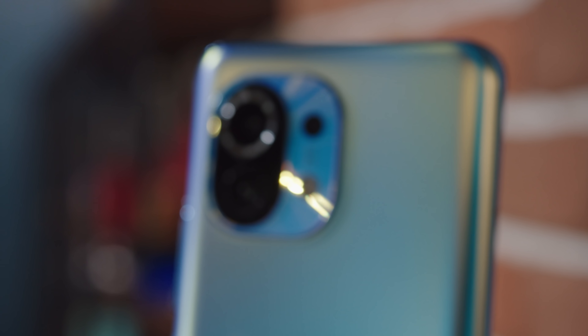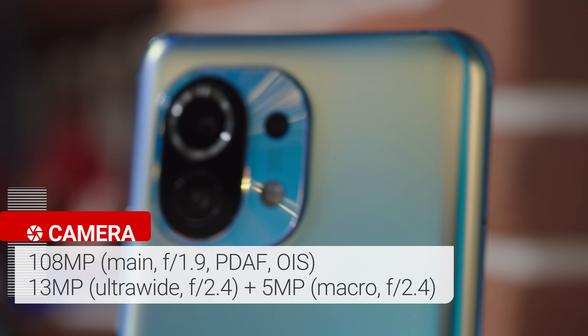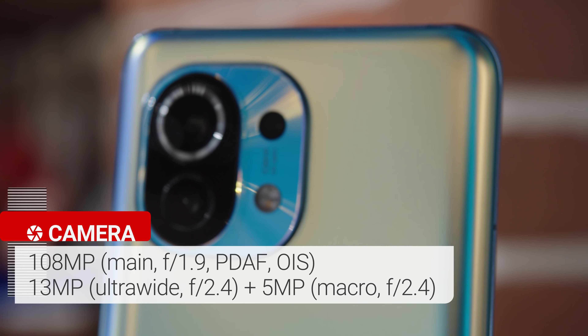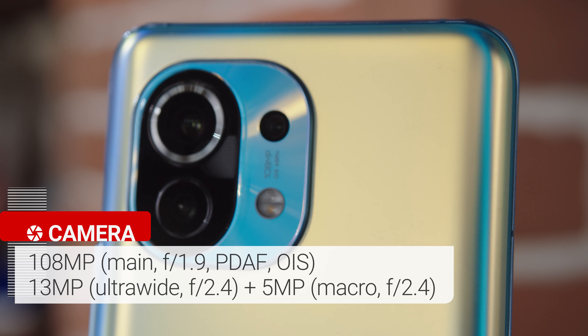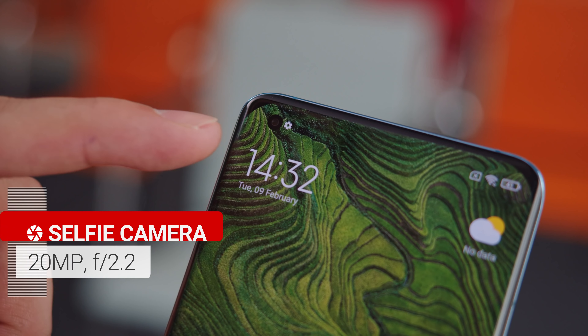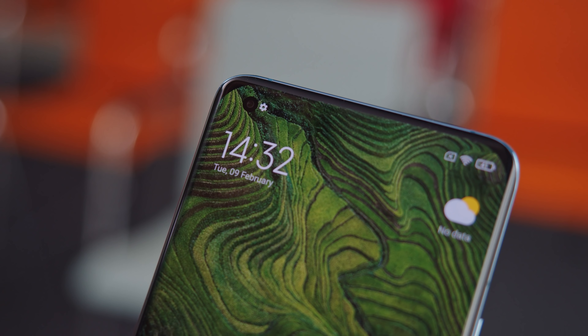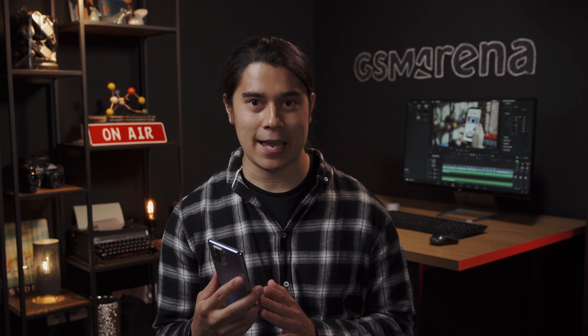Now let's go over the cameras. The Mi 11 has three on the back: a 108MP main camera, a 13MP ultrawide cam, and a 5MP macro camera. There's also a 20MP selfie cam on the front, housed in a punch hole cutout. This camera setup seems pretty much identical to the one on last year's Mi 10T Pro, except for a slightly narrower aperture on the Mi 11's main cam. Overall it's pretty versatile, although we are missing a telephoto cam for zooming.